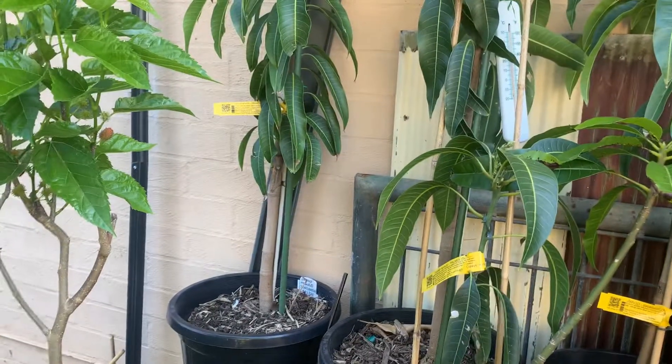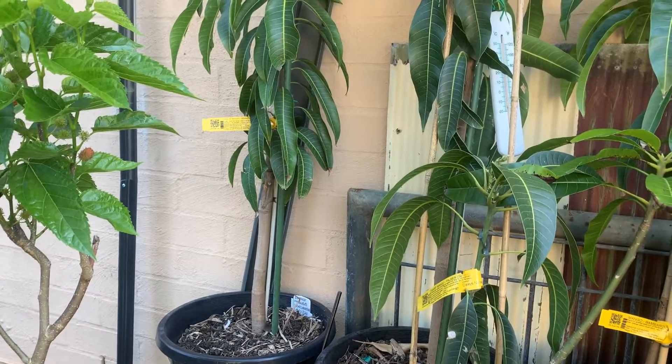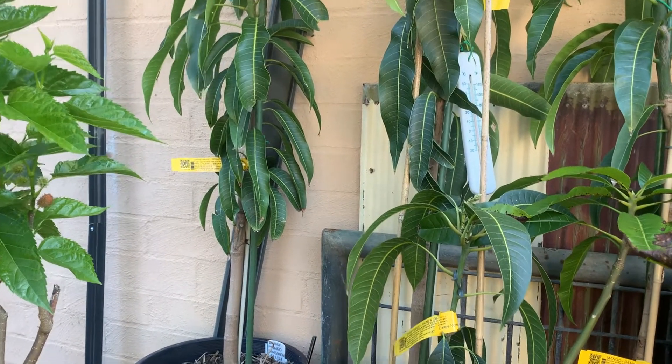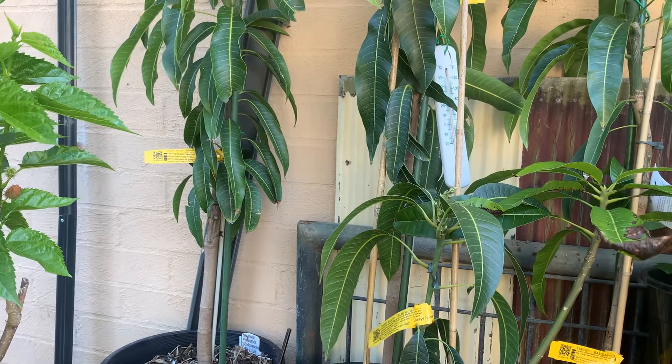Good afternoon and welcome to Grown By Me in Lake Illawarra. Beautiful day here today — spring is definitely here. Glad to get out of winter and all that rain.